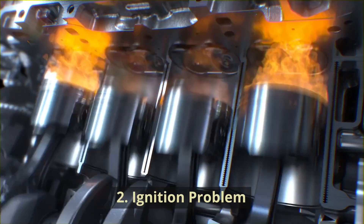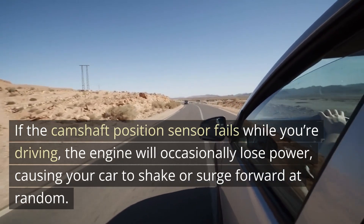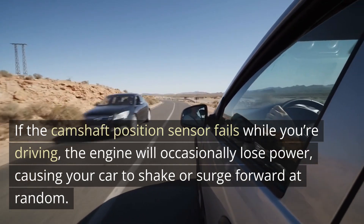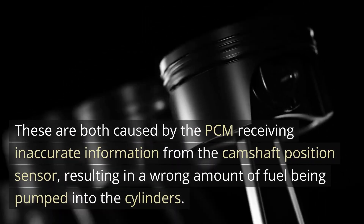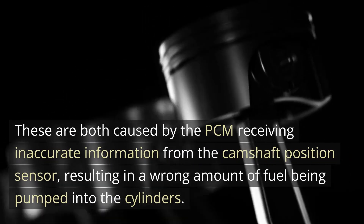2. Ignition problem. If the camshaft position sensor fails while you're driving, the engine will occasionally lose power, causing your car to shake or surge forward at random. These are both caused by the PCM receiving inaccurate information from the camshaft position sensor, resulting in a wrong amount of fuel being pumped into the cylinders.